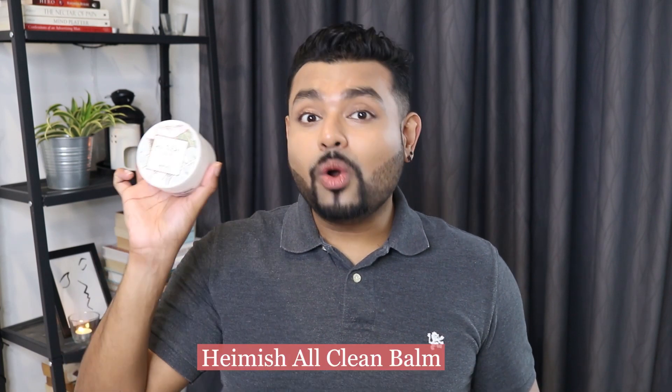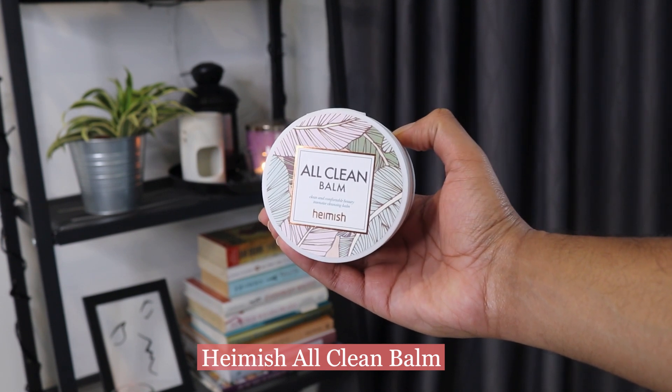Moving on to the third empty — the Heimish All Clean Balm. This is also a very, very famous cleansing balm in the K-Beauty sphere. It comes with a nice flip-top lid and a spatula, which I love. Talking about texture, it's not too heavy and not too light — somewhere in the middle. I think all skin types would love it because it melts nicely when you warm it up in your hands and glides on the face really smoothly. It works really well removing gunk, SPF, tinted moisturizers, BB creams, and even waterproof makeup.